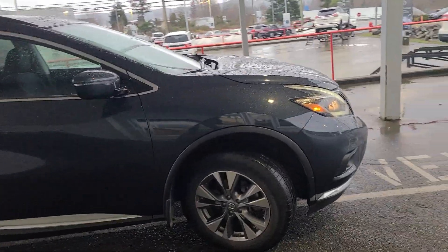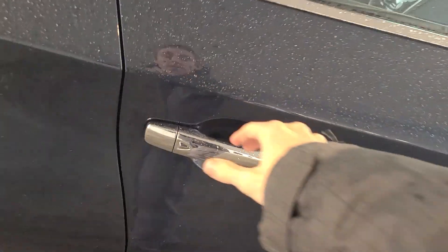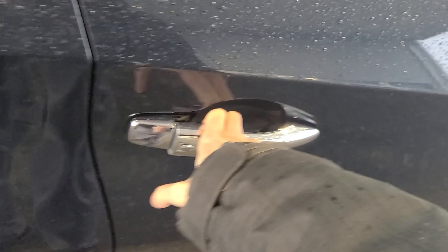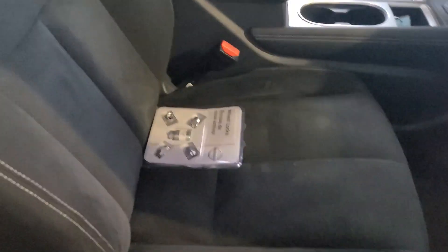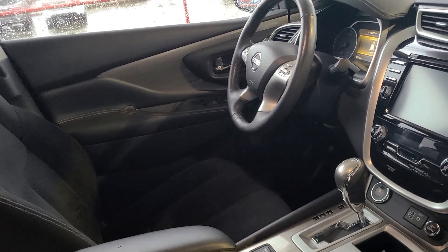The outside seems to be in good shape. It is the middle SV trim level and there are buttons on the door handle to lock and unlock. Because of that trim level, it does have a cloth interior with Nissan's very comfortable zero-gravity seats — very, very comfortable seats in the Murano — as well as heated seats and a large screen in the center.